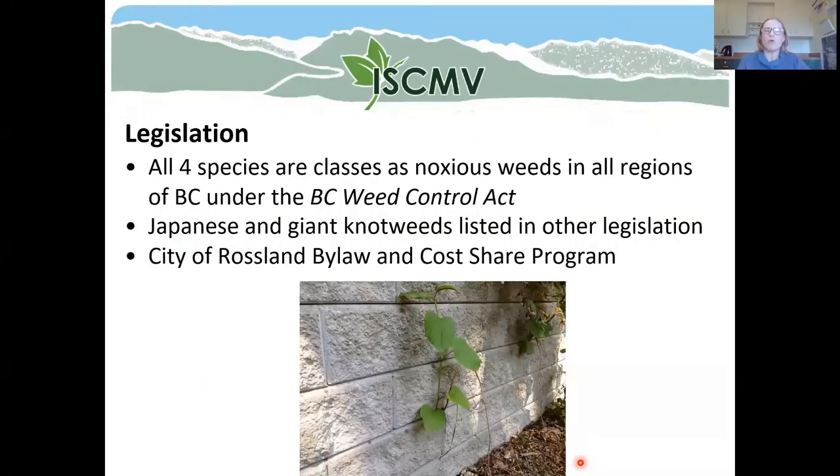A little bit about legislation: all four knotweed species are considered noxious weeds in all regions of the province under the BC Weed Control Act. Any land manager that has one of these four species on their property is technically required by law to manage it. Japanese and giant knotweeds are also listed under other bodies of legislation in the province. Locally, the city of Rossland has a bylaw requiring all property owners to ensure their land is free from knotweed, and offers a rebate of 50% of the total cost of treatment up to $400 for herbicide control.